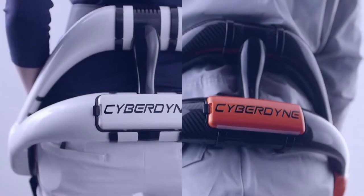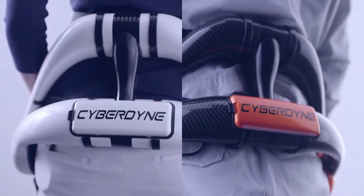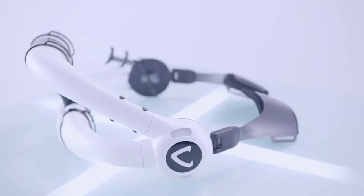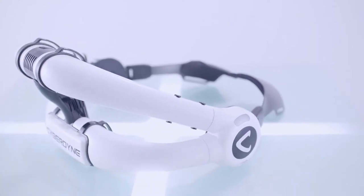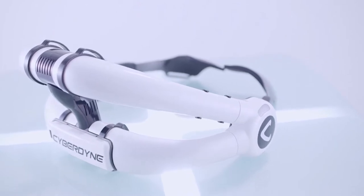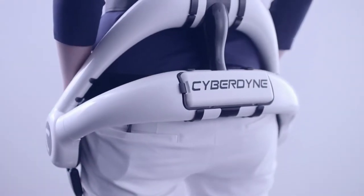Howl lumbar type reduces the load-bearing stress on the lower back during nursing activities like patient transfers from bed to wheelchair. The 6.5 pound lightweight model allows for long hours of use, making it easier to care for the elderly.